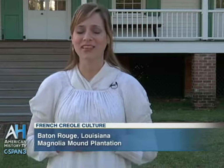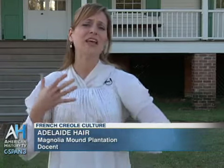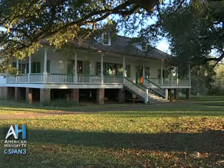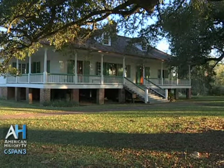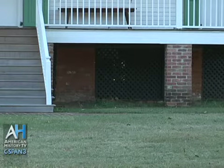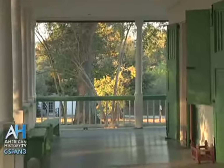Magnolia Mound is a fine example of Creole vernacular style architecture. Creole vernacular style architecture was influenced by many different cultures, building techniques, and architectural styles. Some of the cultural influences come from places like West Africa, the West Indies, France, Spain, and Portugal. As those styles of homes were brought over to South Louisiana, they were modified to fit Louisiana's climate. Some distinguishing characteristics of Creole homes are that they're built up on raised foundations to allow for flood protection and cross ventilation.